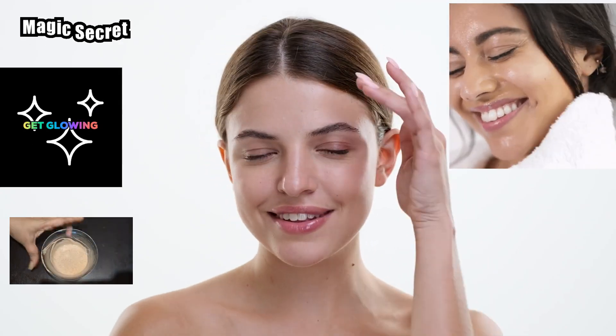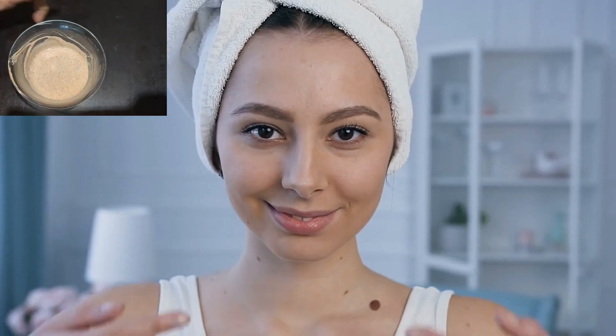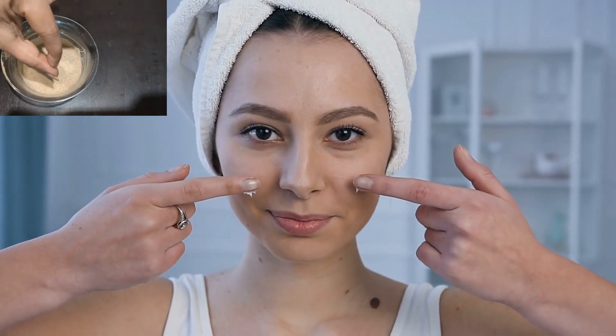Let's dive into this magical skincare secret. The beauty hack I'm about to share with you is surprisingly simple, yet incredibly powerful. It's all about using a combination of ingredients that work in harmony to nourish, hydrate, and protect your skin. This hack has been hiding in plain sight, and I'm excited to share it with you today.